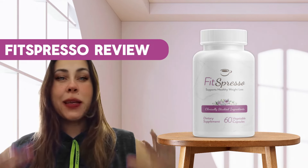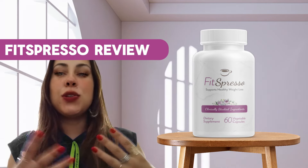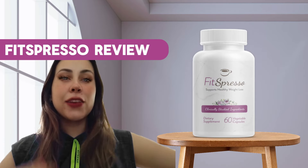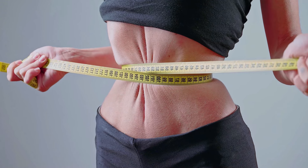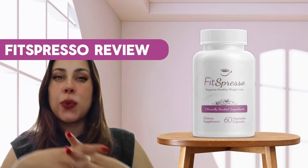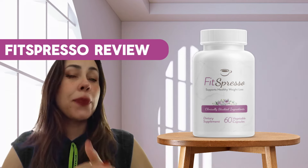Guess what? I am popping by here to talk to people about the Fitzpresso. Today we're going to be joining two really cool things together — coffee and Fitzpresso. So if you're a coffee lover and you are trying to lose weight, by combining these two magical things together, you can have optimal weight loss.